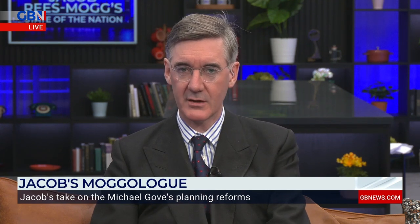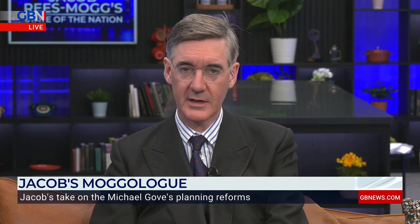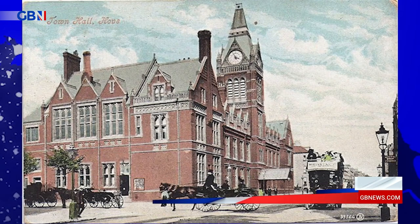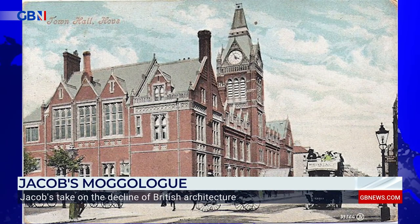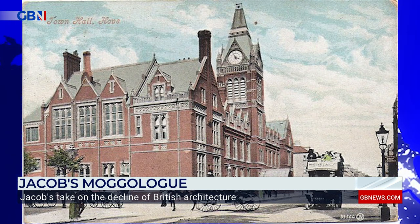So I thought I'd show you some very clear examples of architectural decline in Britain. Once upon a time, Hove Town Hall looked like this. It was opened in 1882 in a neo-Gothic Victorian style designed by Alfred Waterhouse, the same architect who built the Natural History Museum in Kensington, London. A fire sadly burned the building down in 1996, and this is what they built in its place.